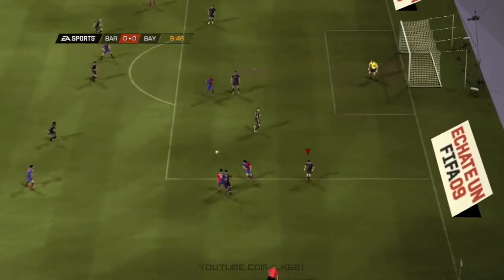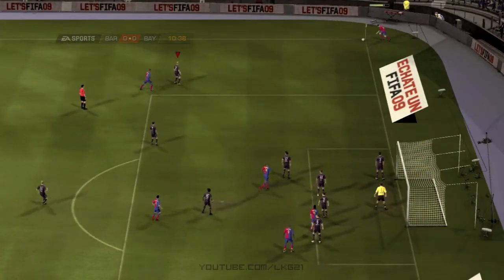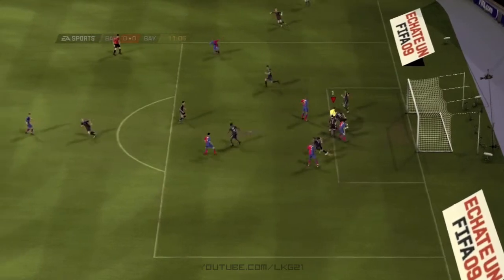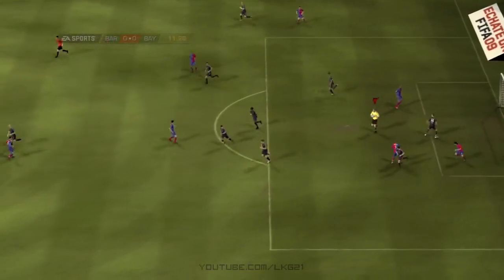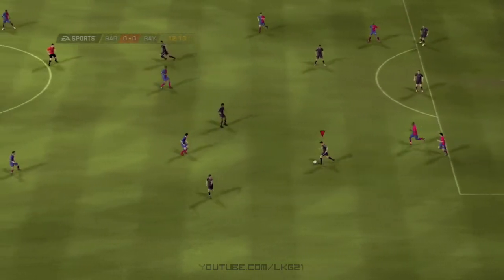Keeping the move going well. Now he can cross it. Eta. He's saved again. Oh, the goalkeeper's done well to keep that one out.